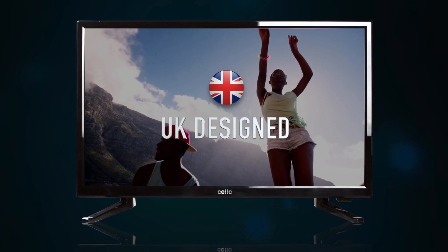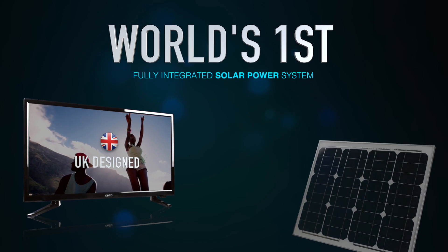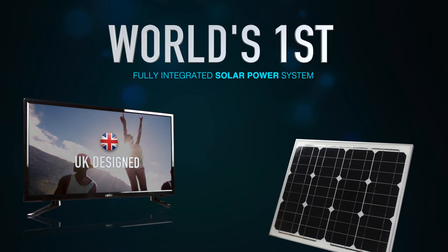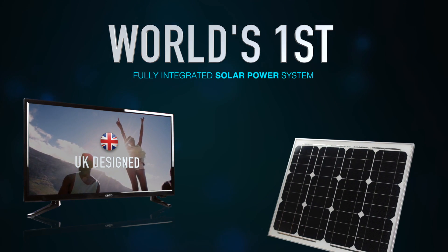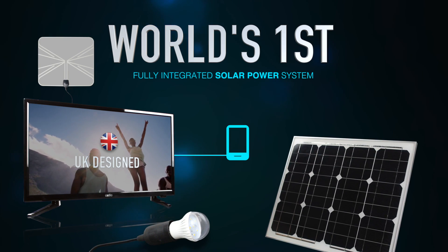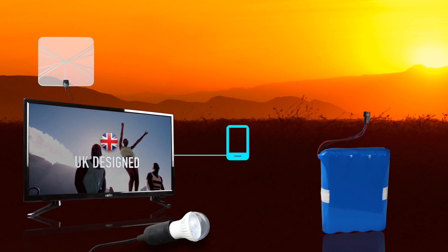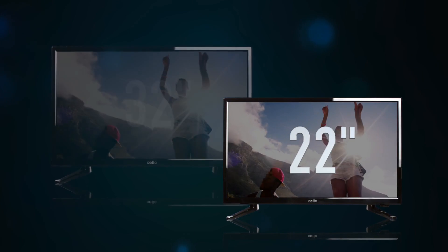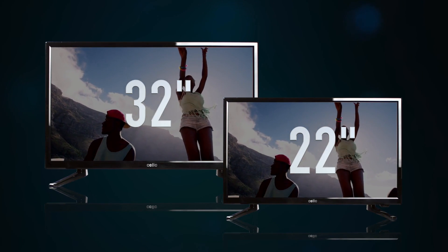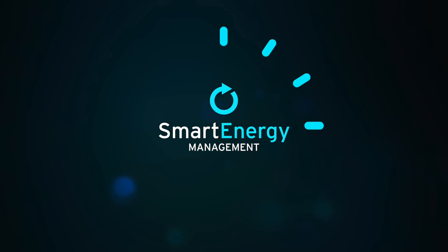Designed and engineered in the UK, the Cello Solar Power System is the world's first fully integrated consumer product that combines a television with an integrated digital aerial, lighting and mobile phone charging. Powered by the sun in daylight and a lithium-ion battery at night. Available in 22 and 32-inch screen sizes, the system's smart energy management technology can deliver uninterrupted continuous viewing.